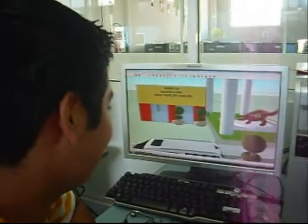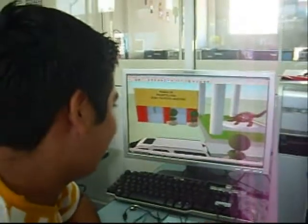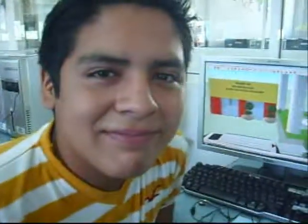We are from Casa Telmex Tuxtla in the Taller D, ordering my bedroom in 3D. Hello Luis. Hello. What are you doing?